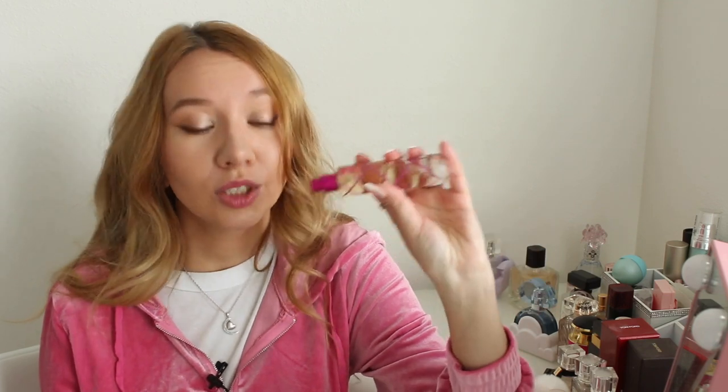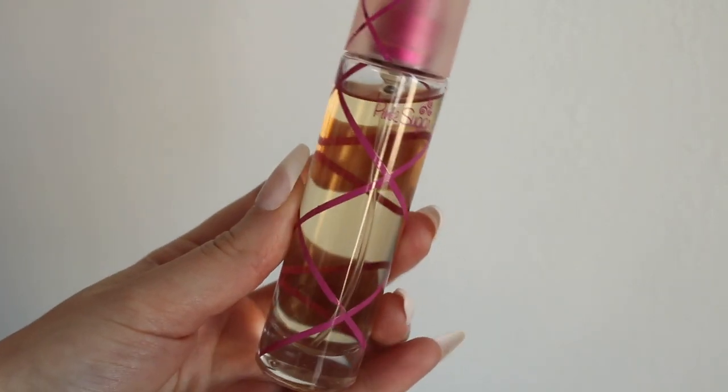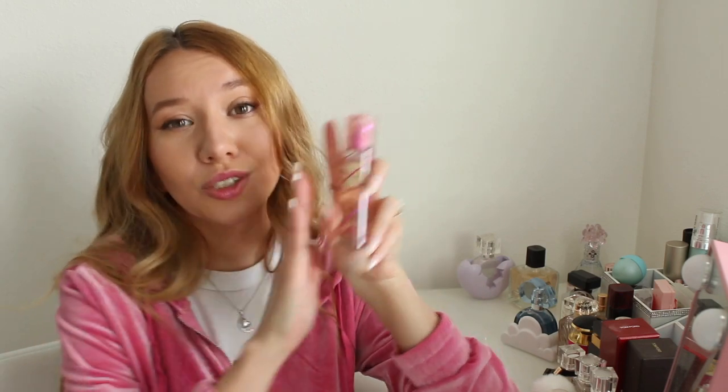Next up I have Pink Sugar by Aquolina, which I got because everybody was talking about it. It was a blind buy. This perfume you can get for really cheap so I'm not too upset, but to be honest this just smells really cheap to me — like something you'd buy at Walmart for two dollars. The notes are raspberry, orange, fig leaf, bergamot, cotton candy, licorice, red berry, strawberry, lily of the valley, caramel, vanilla, musk, tonka bean, and sandalwood. After hearing millions of people rave about it as the number one sweet perfume, I ended up buying it — but it just smells cheap, gives me a headache, and kind of makes me feel nauseous. I tried mixing it with other perfumes and that helped a little, but not much. Let me know in the comments if you feel the same way.